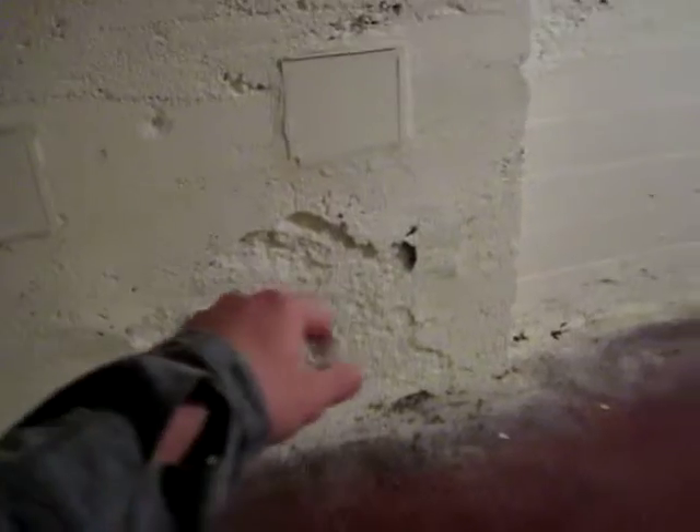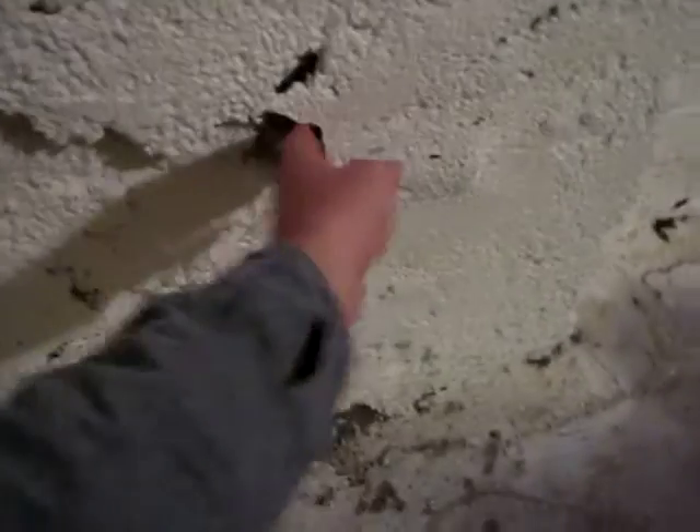Another small crack here. Keep going — a lot of this is that flaky stuff again. Same things around here. Another small crack here as well.